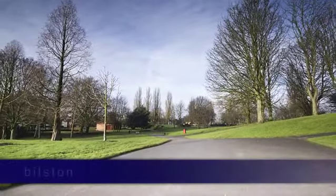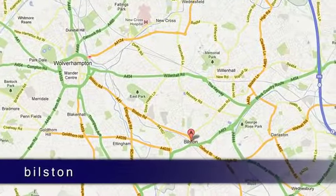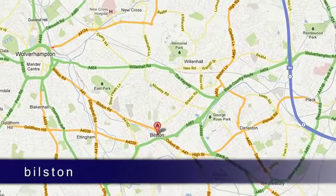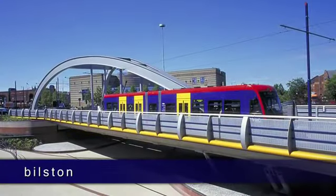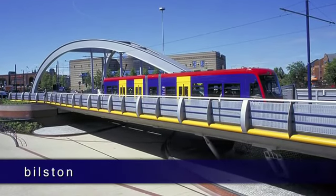The town of Bilston is located to the southeast of Wolverhampton, only three miles from the city centre, and benefits from easy access to the M6. Bilston also has its own Midland Metro station, which offers convenient links to Birmingham and Wolverhampton.